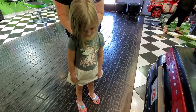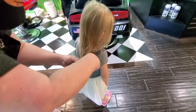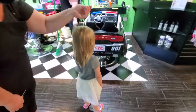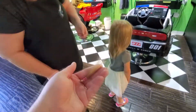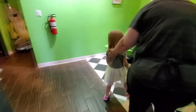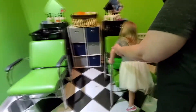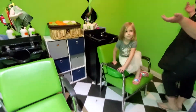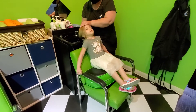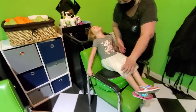And here we are at Sharky's Cuts for Kids! Aisley is going first. That was your first snip - I'm going to give this to mom. Aisley's first hair cut ever!